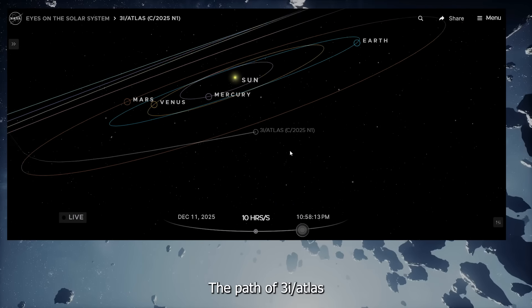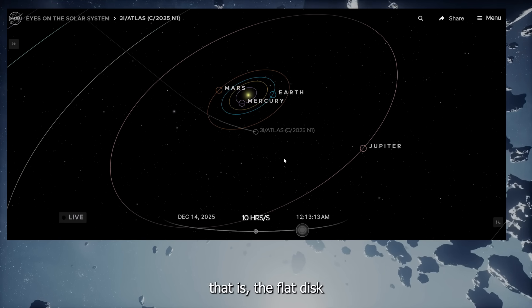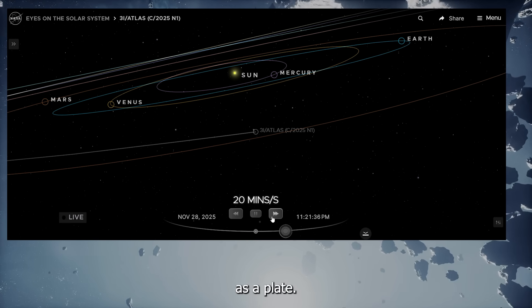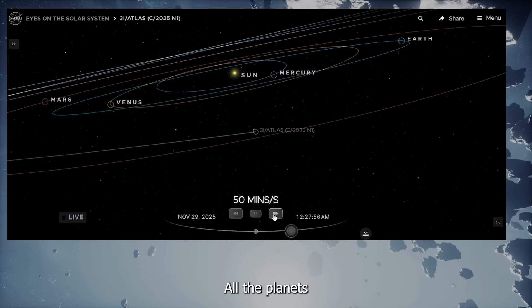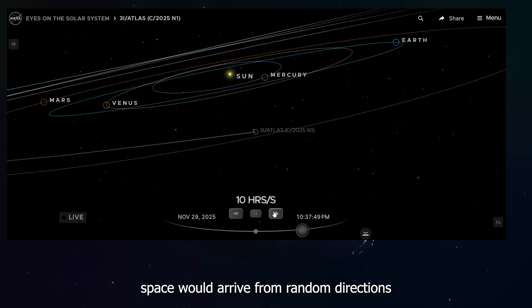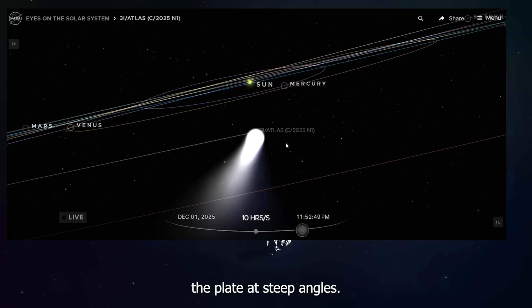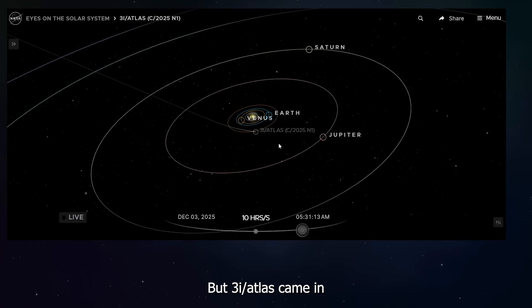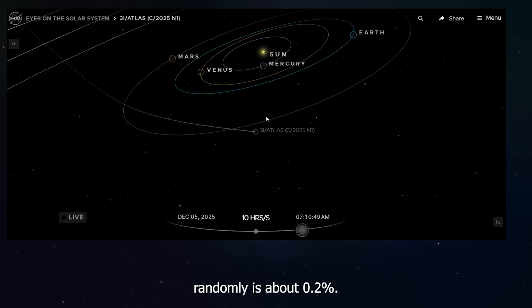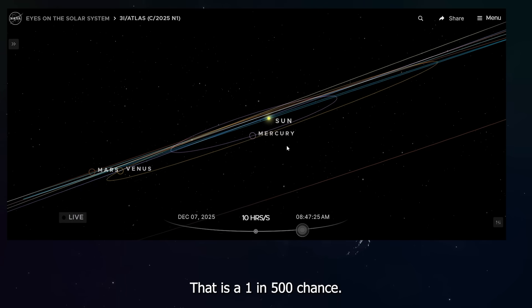And even stranger, the path of 3I Atlas lines up almost perfectly with the ecliptic plane — the flat disk where all the planets orbit. Imagine our solar system as a plate: all the planets orbit on the surface of that plate. Most objects coming from interstellar space would arrive from random directions, above or below the plate at steep angles. But 3I Atlas came in almost perfectly aligned with the plate. The chance of that happening randomly is about 0.2% — a 1 in 500 chance.